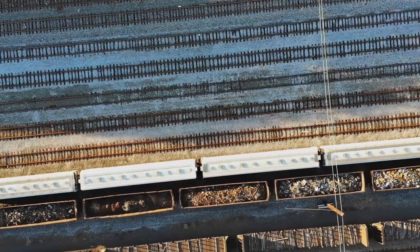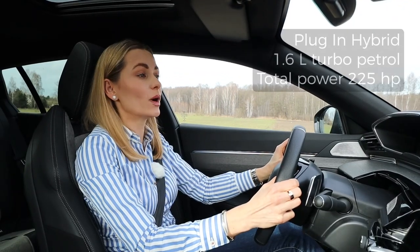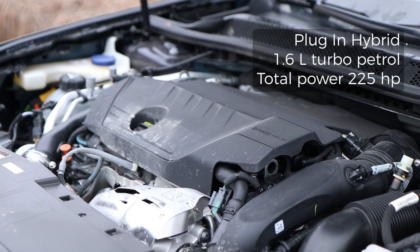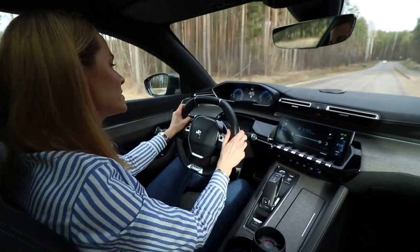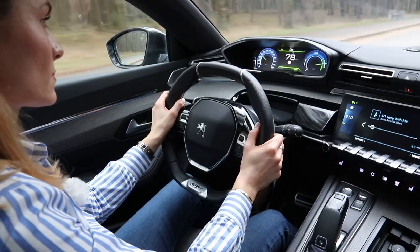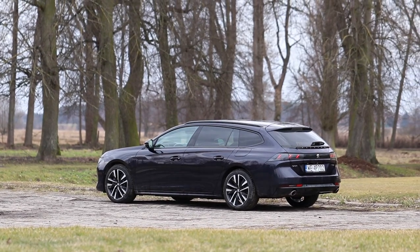This is a plug-in hybrid. Under the bonnet there's a 1.6-litre turbocharged petrol engine combined with an electric motor, producing a total of 225 horsepower. You can easily switch between electricity and combustion engine to prioritize efficiency or performance. If you choose, you can hold the electricity for when you need it — usually city driving.